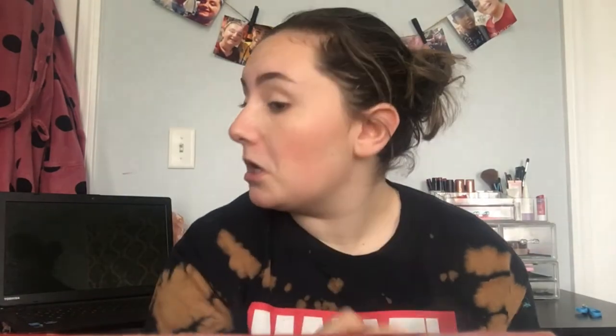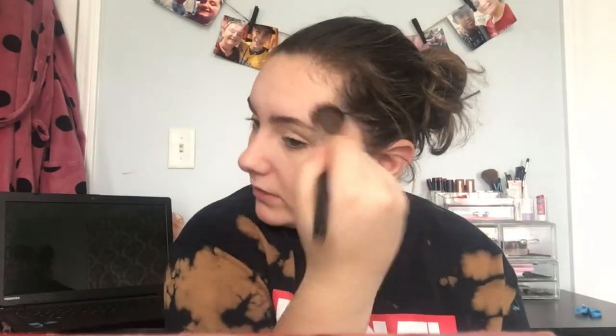For bronzer I'm using the Physician's Formula Butter Bronzer — this is my favorite bronzer ever. It smells so good, like sunscreen and coconuts. I'm using the same brush to warm up the face. I like to use neutral to cooler tones for bronzer and contour because I have a naturally reddish complexion — more of an orangey-red tone — so it evens out my skin nicely.